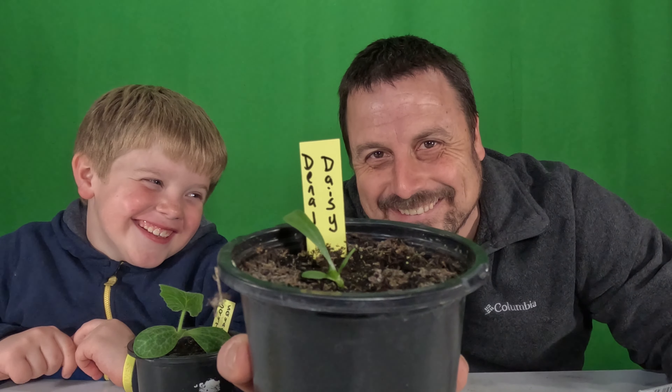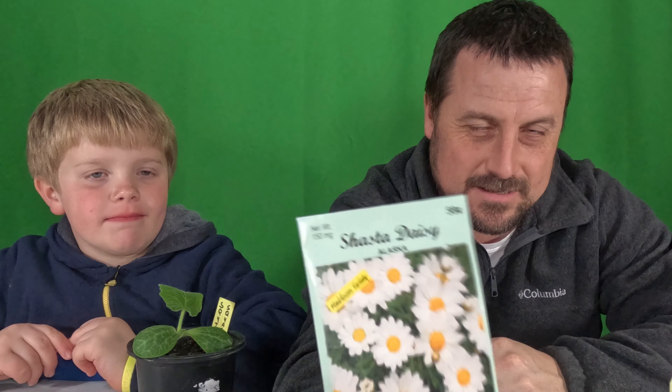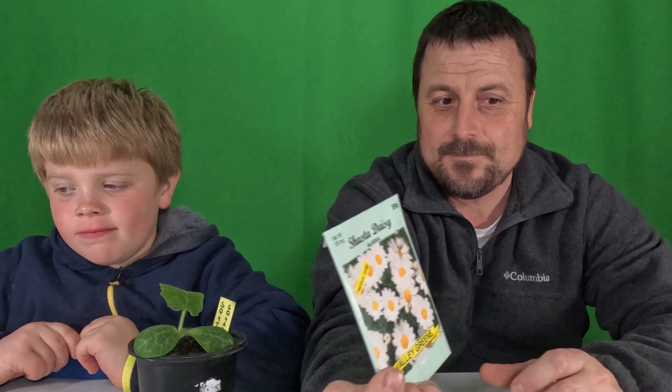Mine, on the other hand, is the Denali Daisy — it's not going that much. Oh, it's coming up though. She's looking good, she's got a big leaf, so she's doing pretty good. Well, I need three leaves. Mine was the Shasta Daisy, Alaskan Daisy.